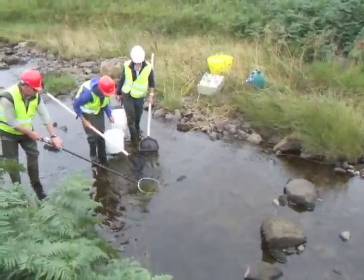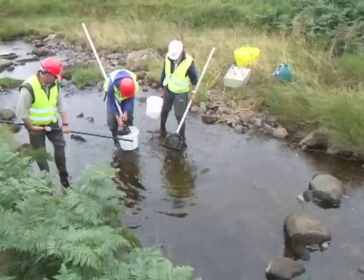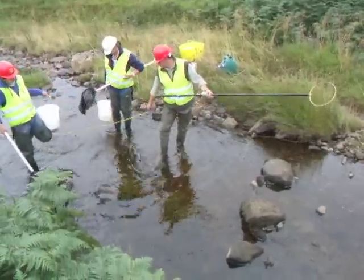Today we're using the generator. We've also got backpack equipment, but for this type of work where we're doing a big area the batteries would run out quite quickly, so we're using the generator which gives us continuous power to the electric fishing equipment.